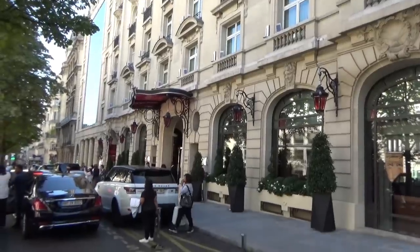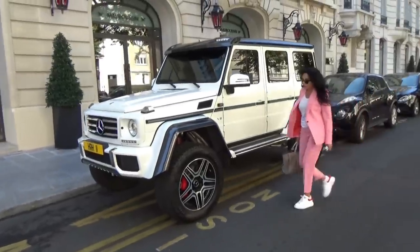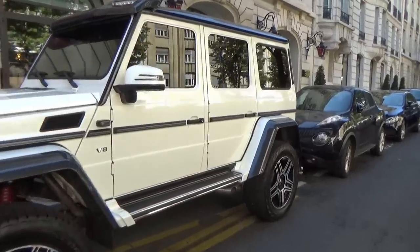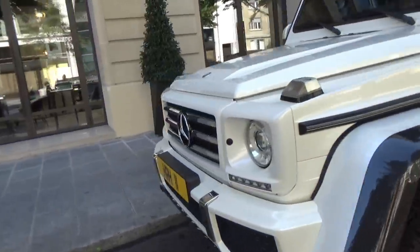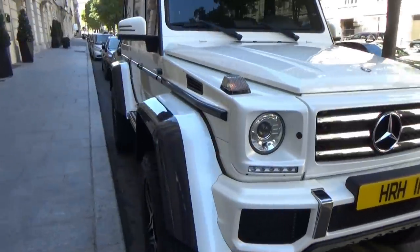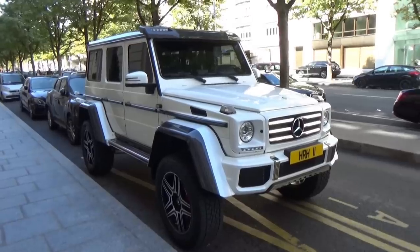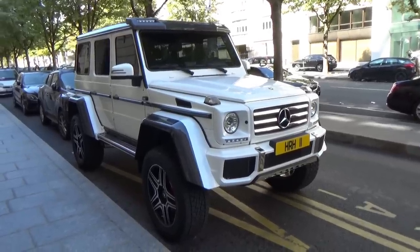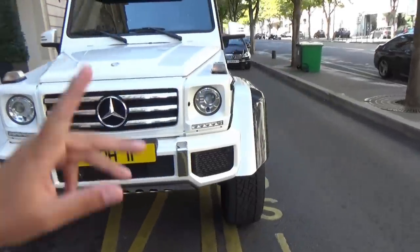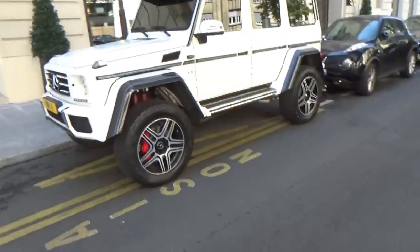Je viens d'arriver devant l'hôtel Royal Monceau. Pour le moment c'est assez vide, on a quand même un G-Class 4x4 blanc, sobre, ce n'est pas un Brabus celui-là. Il est quand même plus beau que celui qu'on a filmé juste avant, le Brabus avec le wrap dégueulasse. Je préfère avoir un G-Class comme ça, blanc tout simple, même si celui qu'on a vu tout à l'heure était beau de base — noir et carbone bleu.